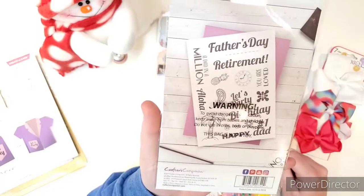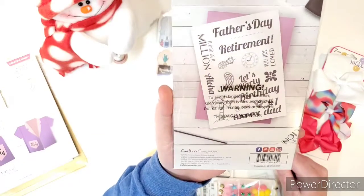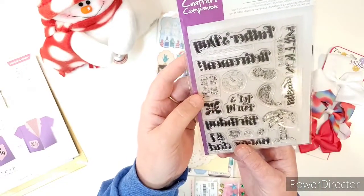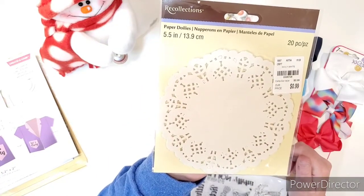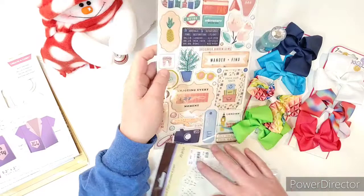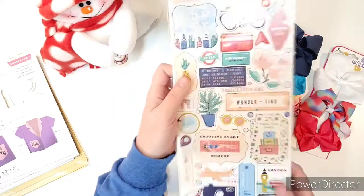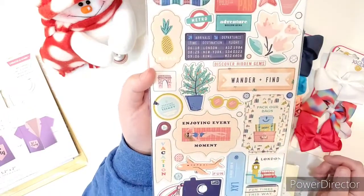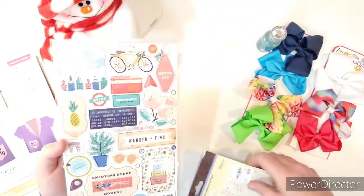Here's what's in the stamp set: Father's Day, retirement, you are loved, a dad in a million, let's party, birthday, happy dad, number one dad — all that good stuff. So that's an 18-piece stamp set. You'll also receive a pack of Recollections paper doilies I picked up at Tuesday Morning — it has 20 doilies in it. Next you will receive a chipboard sticker sheet with a bunch of travel themed content. I actually got this in a hip kit from 2019 and I don't have any use for it, so I want to gift it.